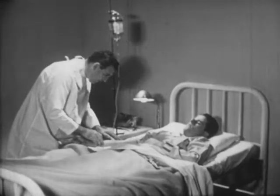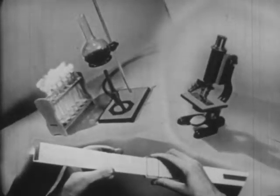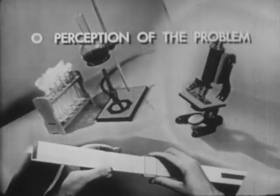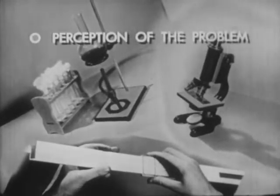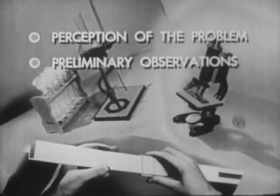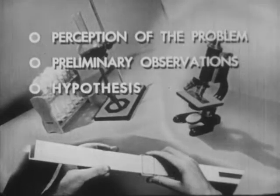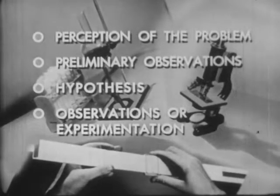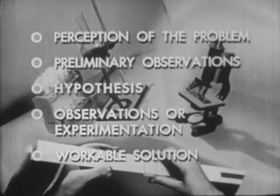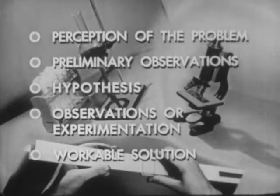Penicillin was established as a drug of amazing effectiveness against infection. These, then, are the elements of the scientific method. First, perception of the problem. Second, preliminary observations to suggest solutions. Third, the development of one or more hypotheses. Fourth, the testing of these hypotheses through extended observation or experimentation. Fifth, the choice of a workable solution to the problem.